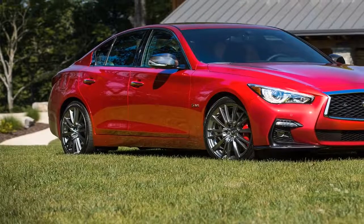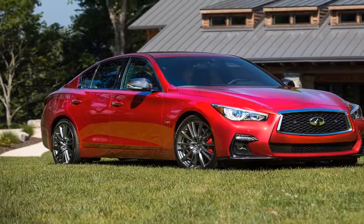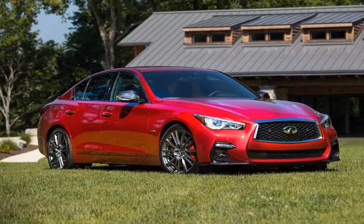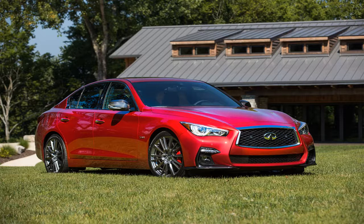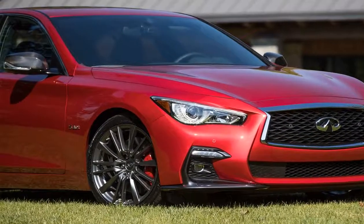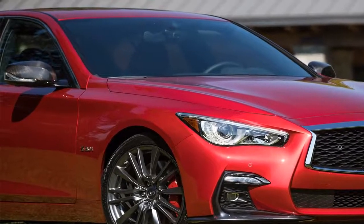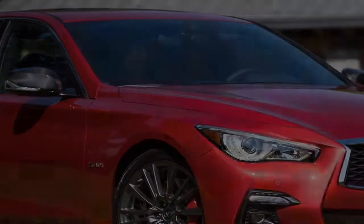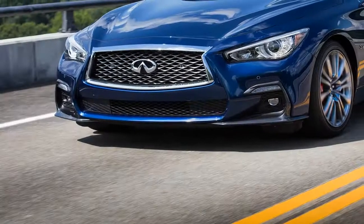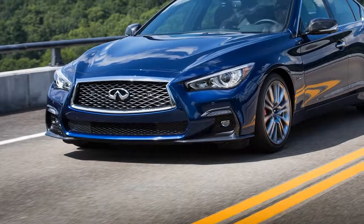Braking feel and power is superb, and the ABS was never intrusive. The 7-speed automatic did a great job of shifting in Sport and Sport Plus modes and never felt like it was hunting for the right gear. Manual mode allows for quick shifts with the paddle shifters, but I wish they were a tad faster. It was a great transmission overall, but it's hard to beat the ZF 8-speed automatic found in some rivals.